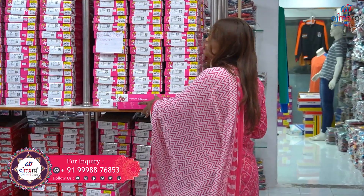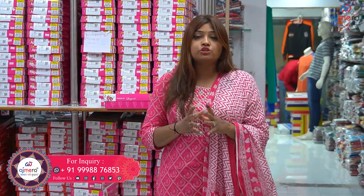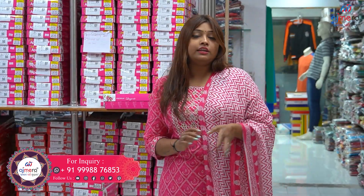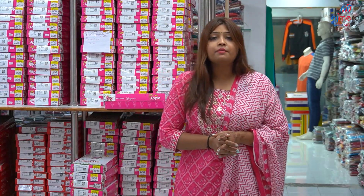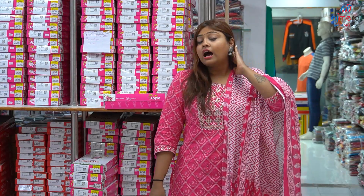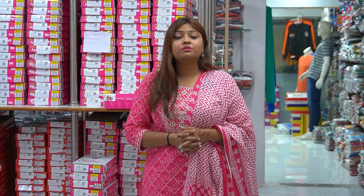But this is a business that everyone can do. Especially ladies, this is the best opportunity for you. Because Ajmera Fashion has given you this opportunity. You will get all of the products at manufacturing prices. If you want, you can start your business with Ajmera Fashion.